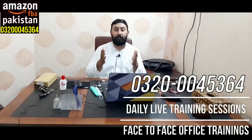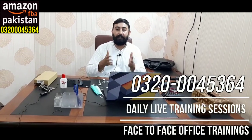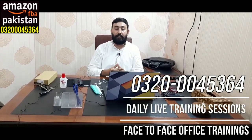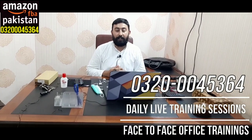Thank you very much for your love and support. If you liked this video, kindly like, subscribe, and comment. You can join our online live training sessions or daily live training sessions, or you can come to our office for face-to-face training sessions. Kindly call or WhatsApp 0320-0045-364.